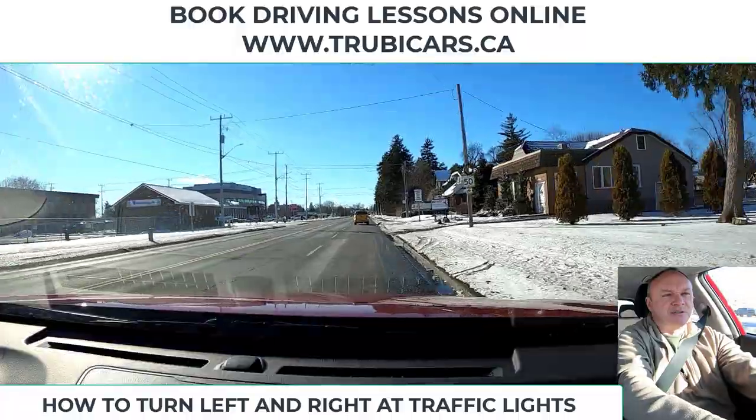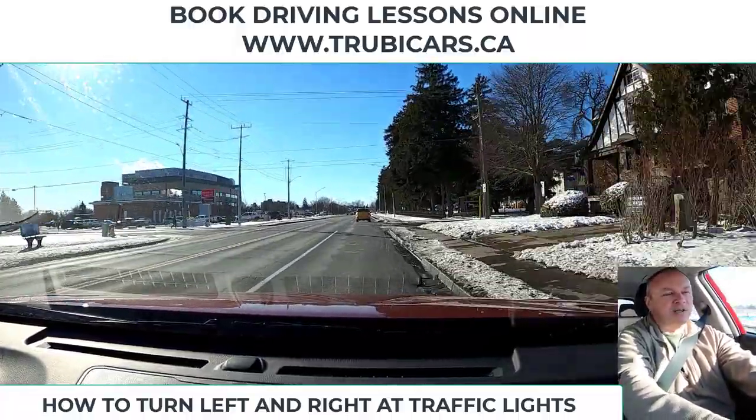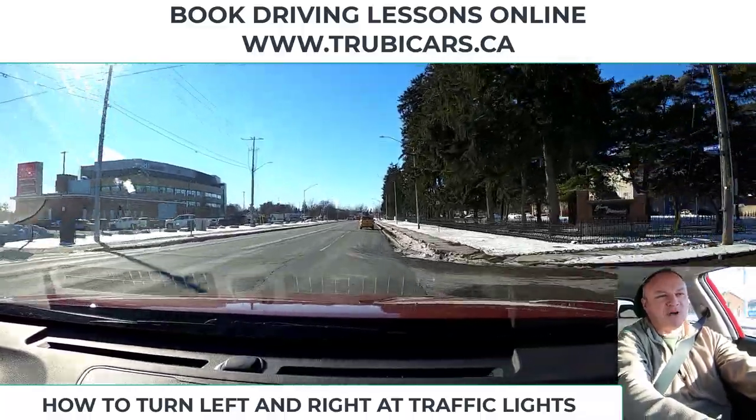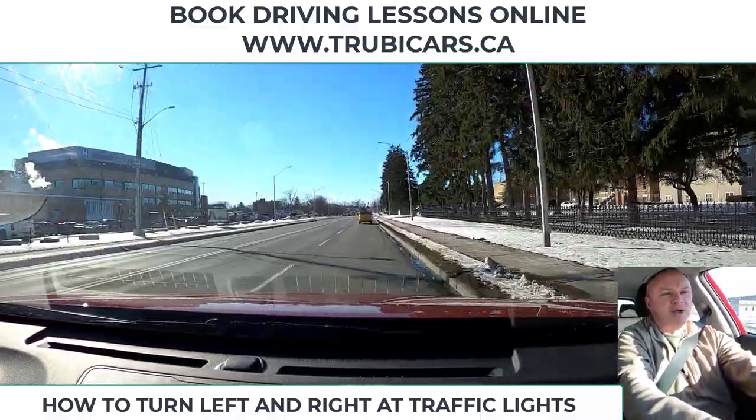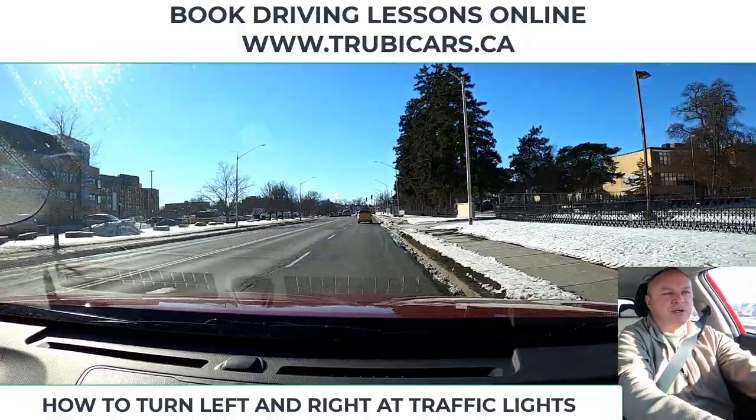Right turns at intersections are fairly easy. Just remember if you're on a red light, you have to stop first and then creep the car up, and then when it's safe you can make the turn. A right turn at a red light is a privilege, not a right.